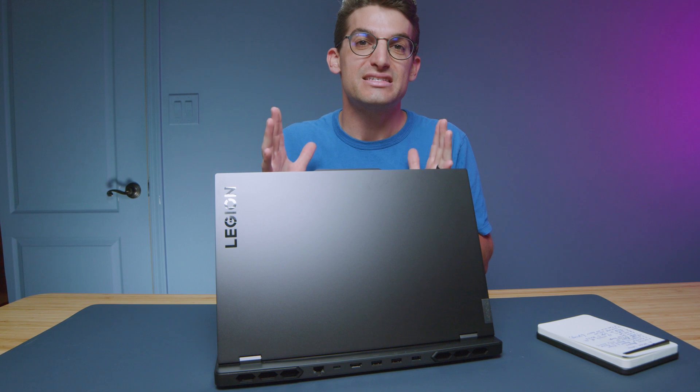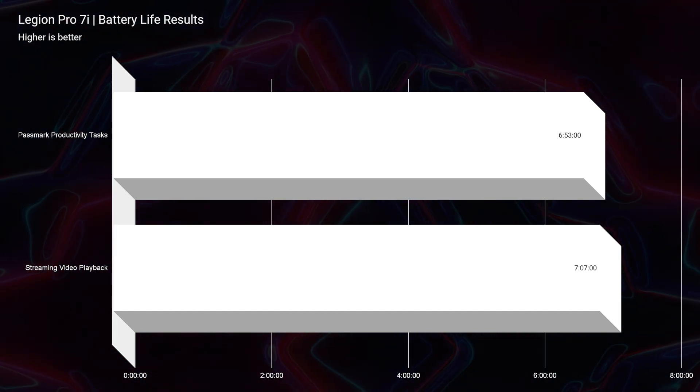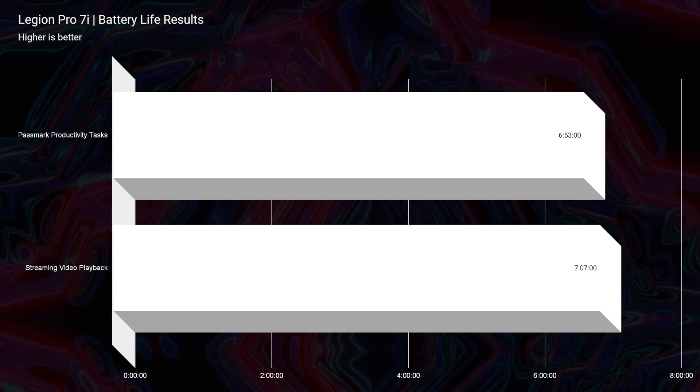First and foremost, one thing that is absolutely killing me about Intel is the battery life is still not improved. I want to see better battery life out of these bigger gaming laptops. They are giving us more performance with these new 13th gen H-series CPUs, but we have not seen an improvement in battery life. You can see my initial results on screen now for Passmark productivity and video streaming playback — it's no better than the 2022 model.